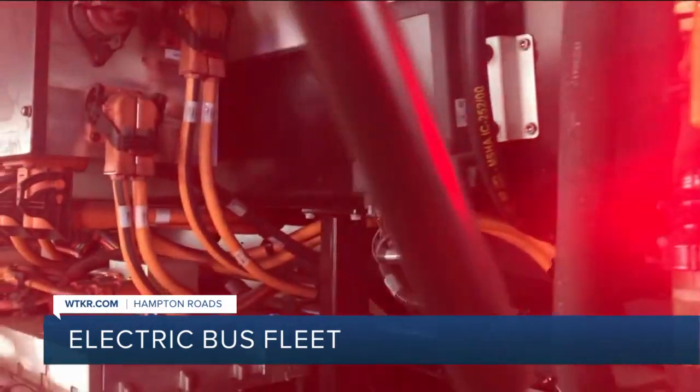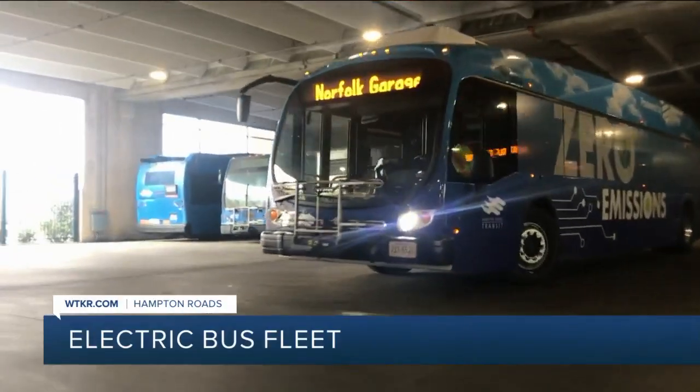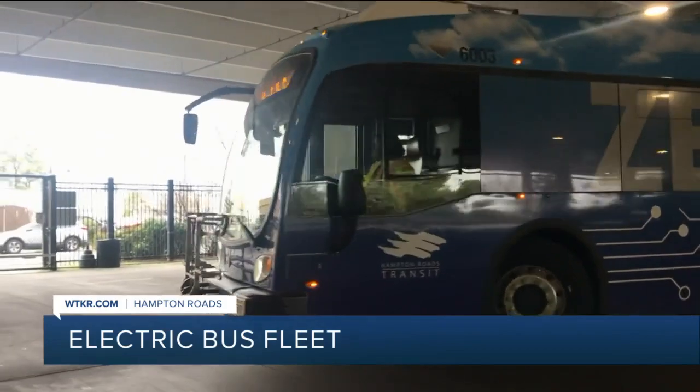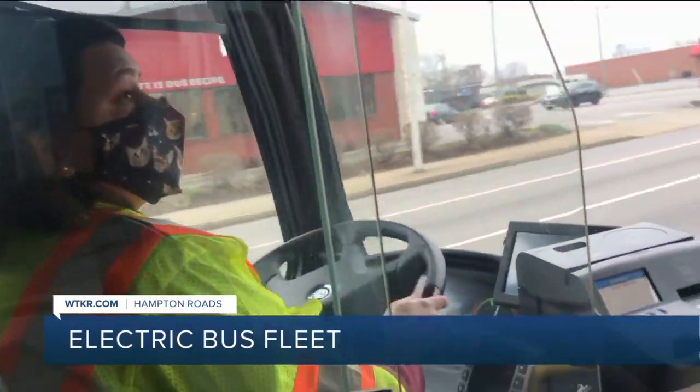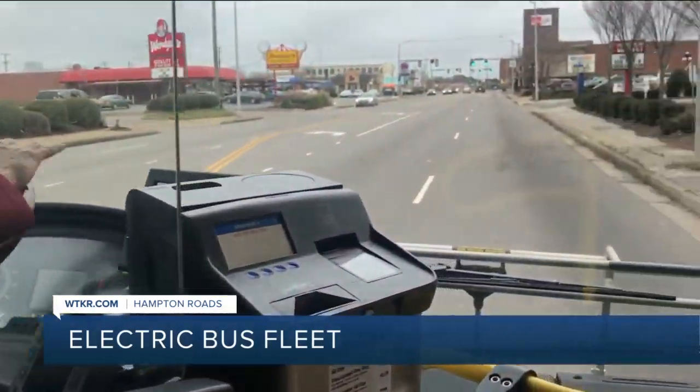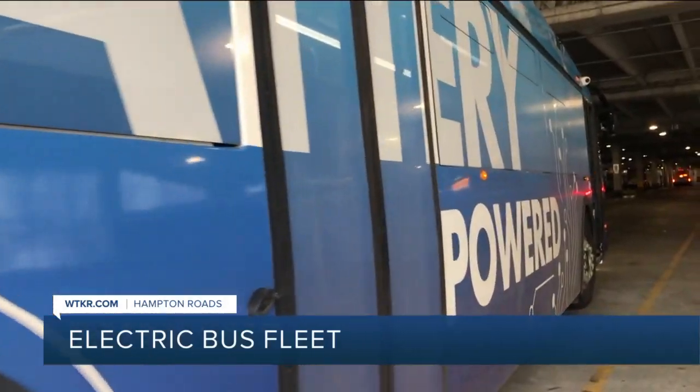When you turn a light on, the light is on. When you ask this bus for torque, you get torque. Right now you'll only find the electric buses on Route 20 along Virginia Beach Boulevard — from downtown Norfolk all the way to the oceanfront. You're stopping just about every other block and it just murders diesel buses. They're still in the test phase, but they are being considered for other heavy routes. In Norfolk, Julio Avila, News 3.